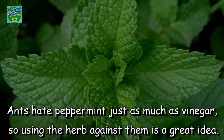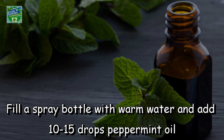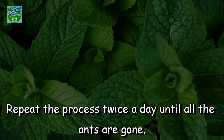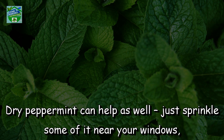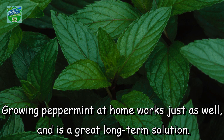Peppermint. Ants hate peppermint just as much as vinegar, so using the herb against them is a great idea. Fill a spray bottle with warm water and add 10–15 drops of peppermint oil. Shake the mixture well and spray it all around your home. Repeat the process twice a day until all the ants are gone. Dry peppermint can help as well — just sprinkle some of it near your windows, doors and around the trash can. Growing peppermint at home works just as well and is a great long-term solution.